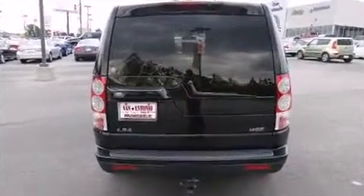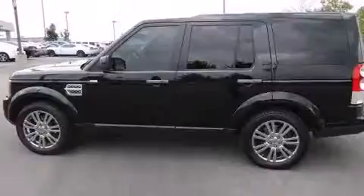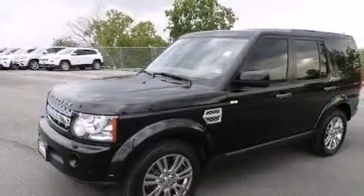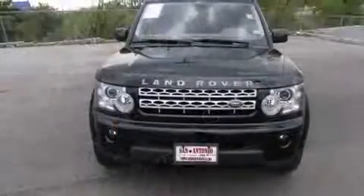A wealth of standard features means that you no longer have to sacrifice. Like leather upholstery, power front seats, speed-sensitive wipers, an automatic dimming rear-view mirror, front fog lights, power door mirrors and heated door mirrors, and one-touch window functionality.